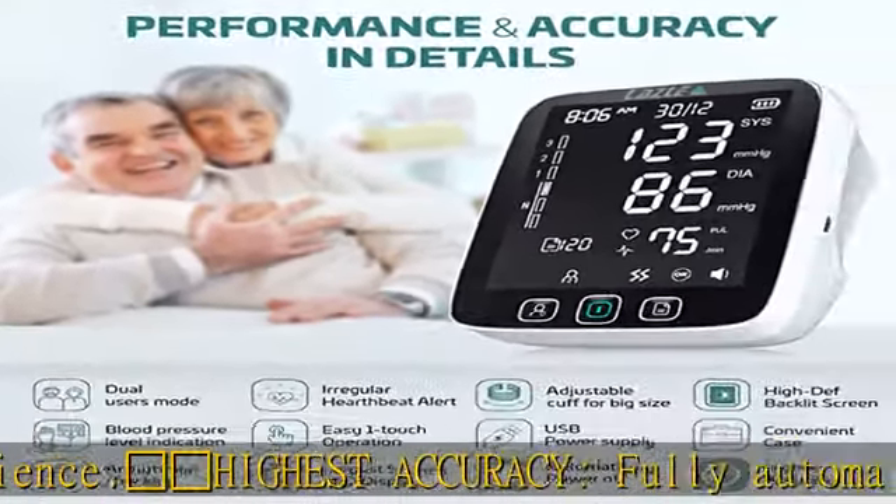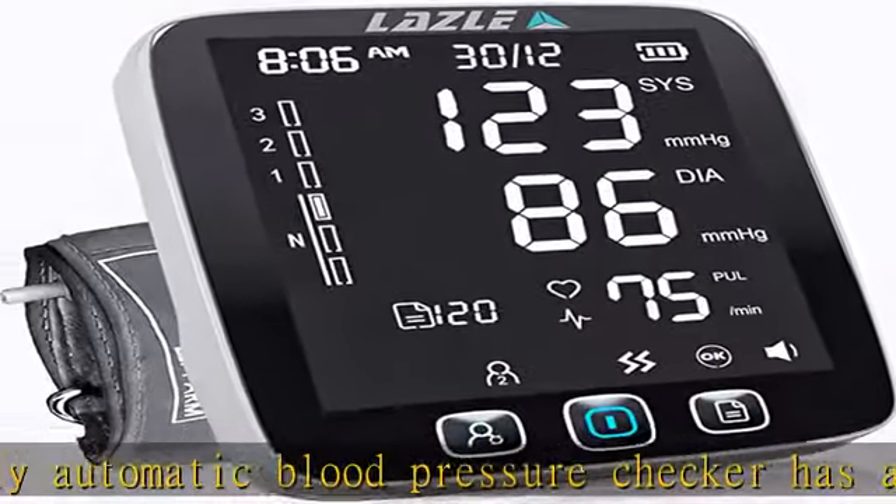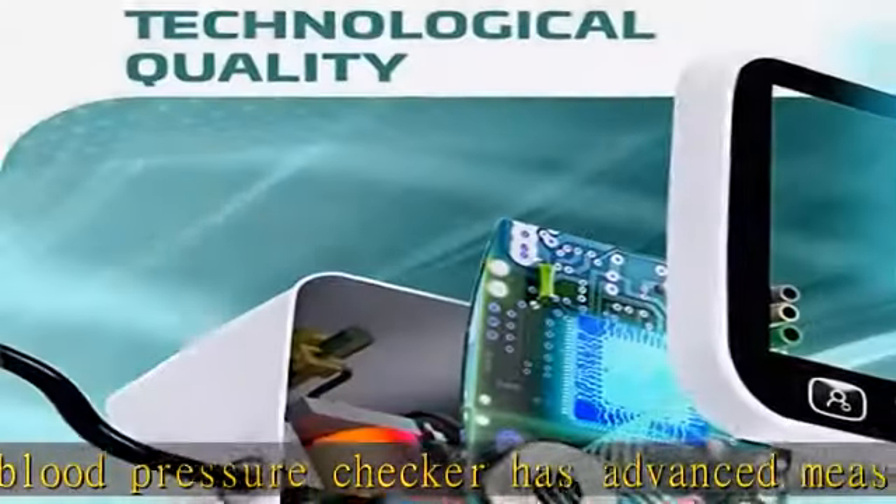Advanced 2-user memory — no more manual recording of your readings all the time. You may store up to 200 readings for 2 users, and each reading comes with a date and time stamp.